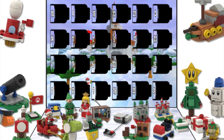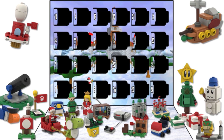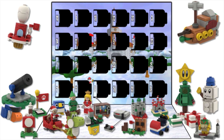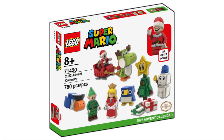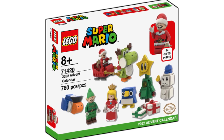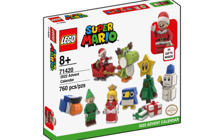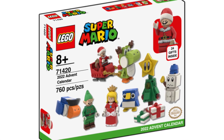I hope you enjoyed following along with my custom LEGO Super Mario 2022 Advent Calendar set as we're counting down the days to Christmas. And I hope one day LEGO will make an official LEGO Mario Advent Calendar set just like this. This is a custom set that I made, but not an official product.